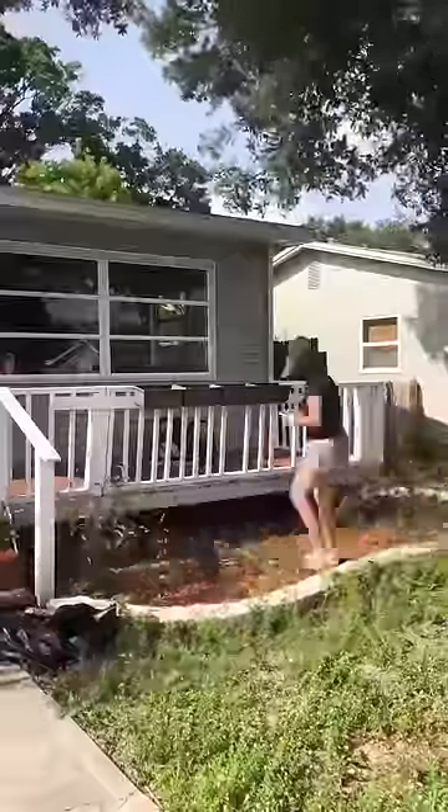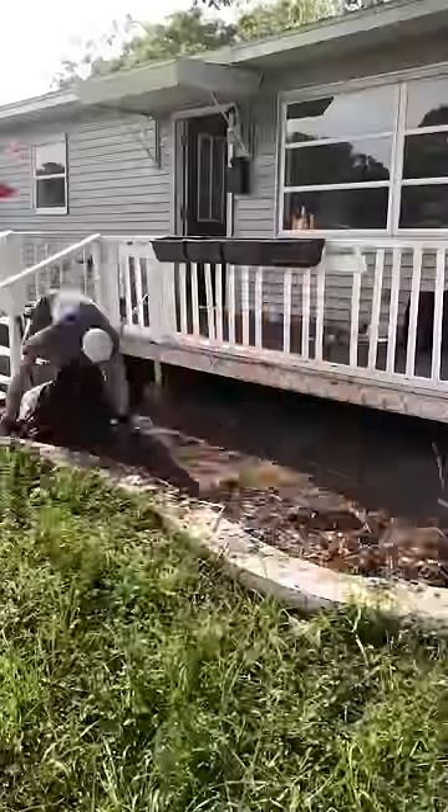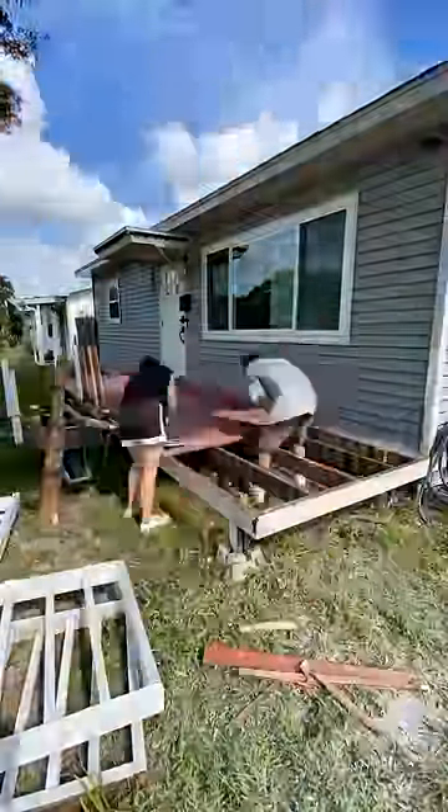You wouldn't believe the amount of trash we found underneath and around our front porch when we moved in a little over a year ago. And once we learned that roaches like to live in the wood mulch, we knew that had to go immediately as well. The only way we could ever live comfortably in this home is if we started with a clean slate.